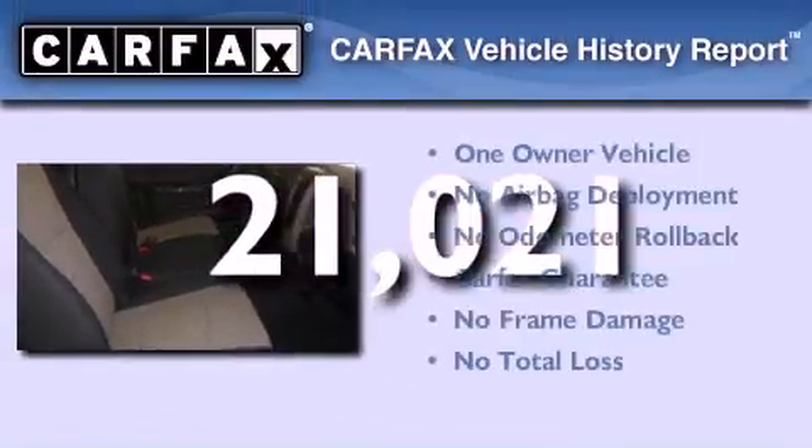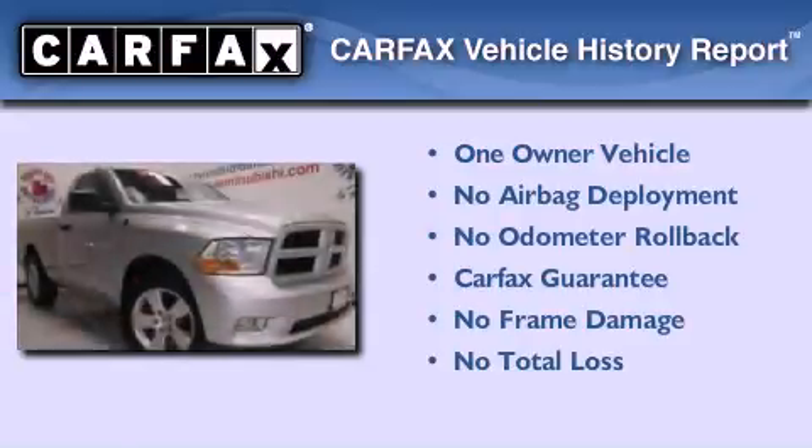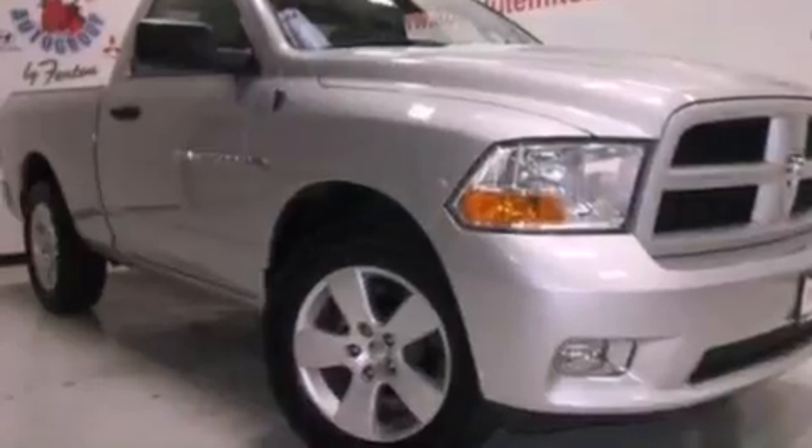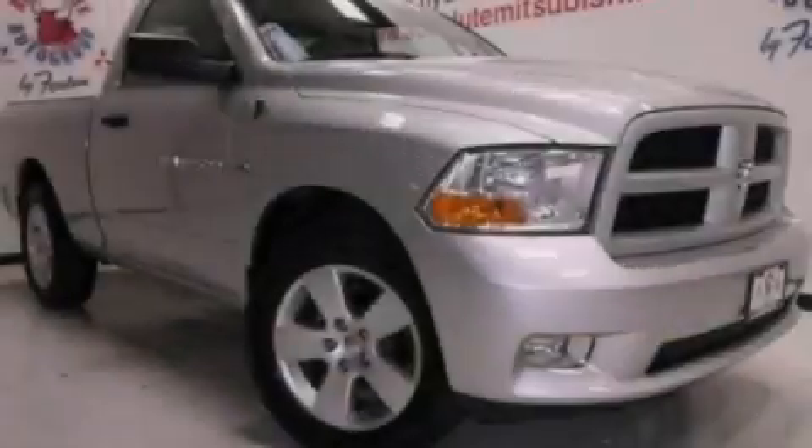This truck has had only one owner and it qualifies for the Carfax buyback guarantee. This automobile won't last long at this price. Call and arrange a test drive now.